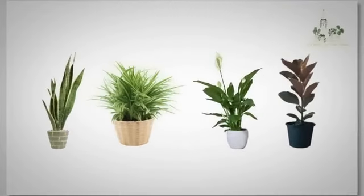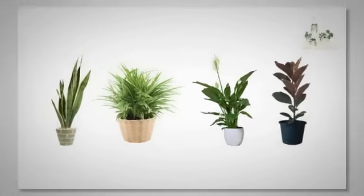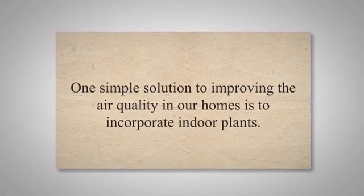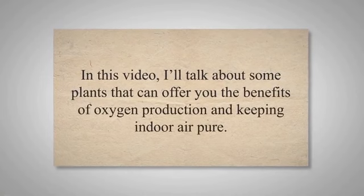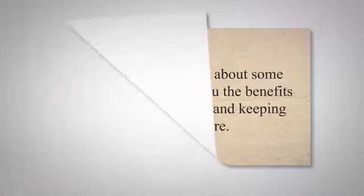Living in an urban environment often exposes us to pollution and harmful substances that can affect our health. One simple solution to improving the air quality in our homes is to incorporate indoor plants. In this video, I'll talk about some plants that can offer you the benefits of oxygen production and keeping indoor air pure.